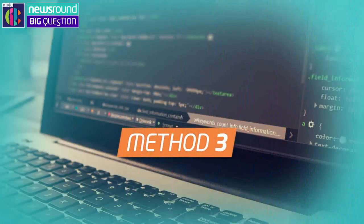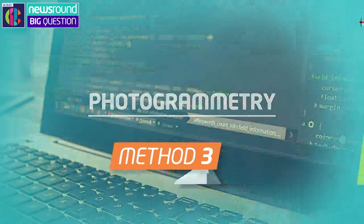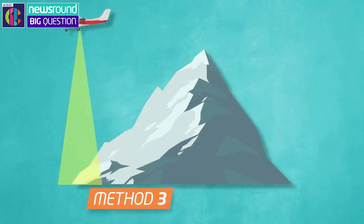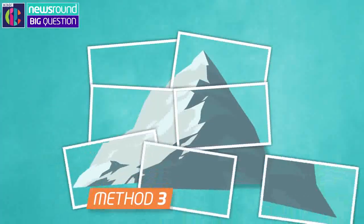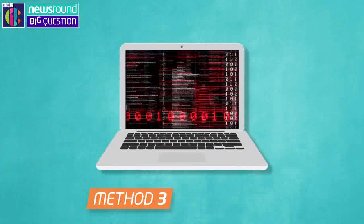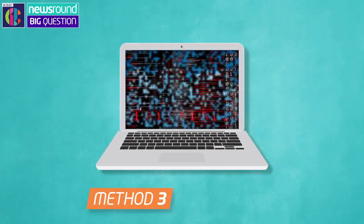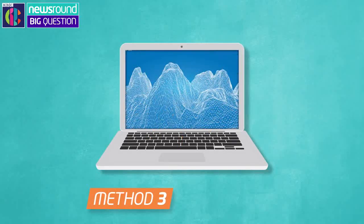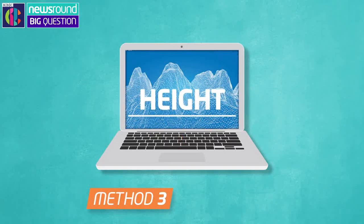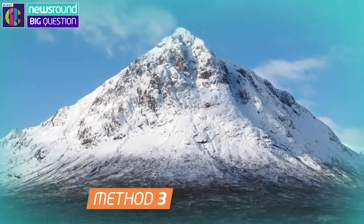Which brings us on to method three: photogrammetry. Pretty fancy, eh? It involves flying over a mountain and taking lots and lots of super high quality photographs. These pictures can then be uploaded to a computer, which uses special software to create a 3D model of the mountain. From this, scientists can work out its height. This means that mountains in harder to reach areas can be mapped more easily.